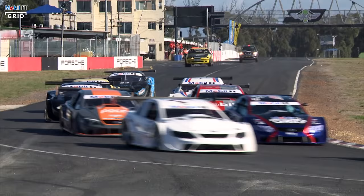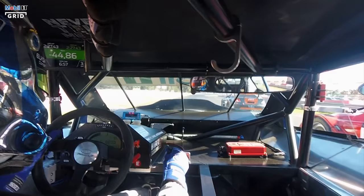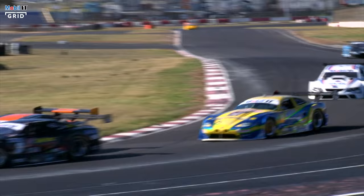Mobile One V8 Supercars is the biggest, fastest and definitely loudest race series in South Africa. Packed with Jaguar, Ford and Chevy V8 muscle, high-speed door-banging action is guaranteed.